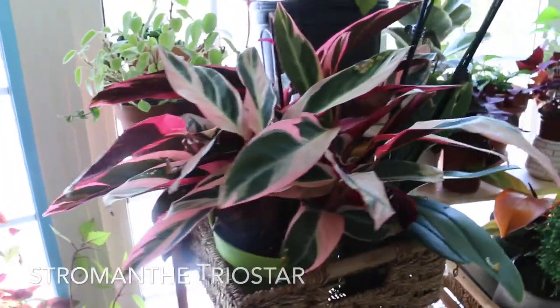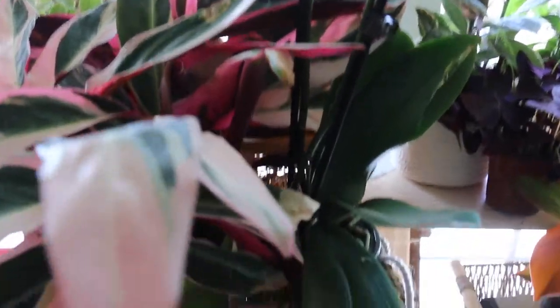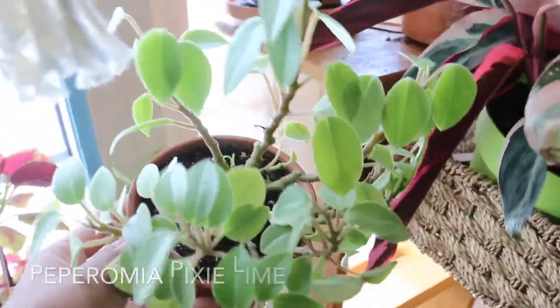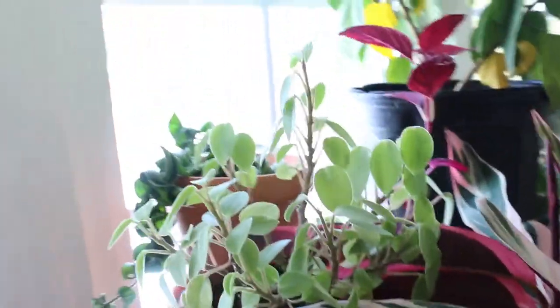My triostar plant — isn't she beautiful with her leaves? And there is my arcade plant. I got that from Costco. I think this plant is peperomia pixie line — I scored her from a local plant swap.